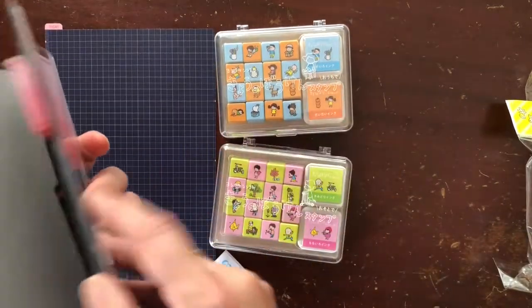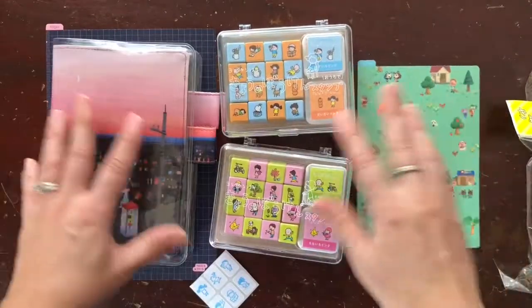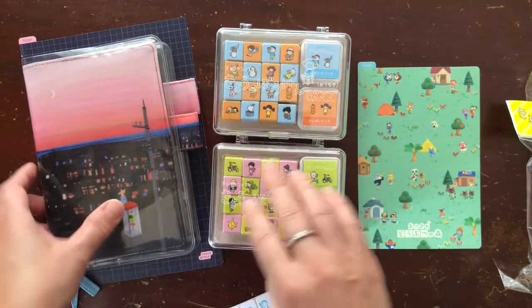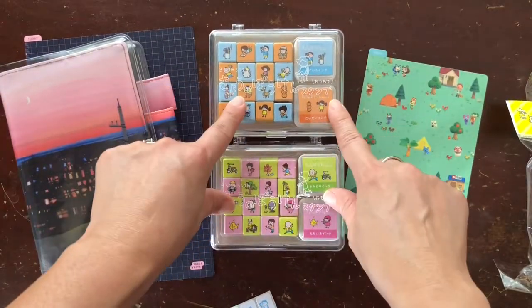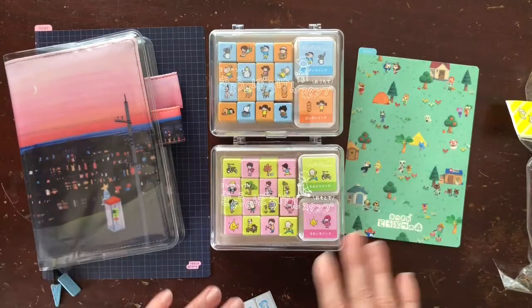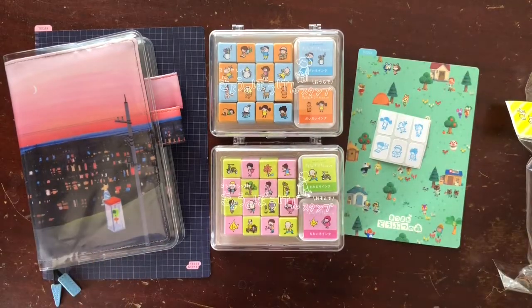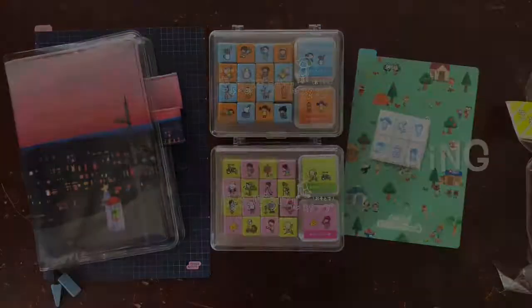Thanks so much for coming to see my little haul, even though it wasn't little in price — because these stamps are like $17 each U.S. But this is a non-consumable supply, so I plan to have them for a long time, and obviously most of the stuff I can use for many years to come. I'm really, really excited. Thank you for coming to see what I got. Bye for now!